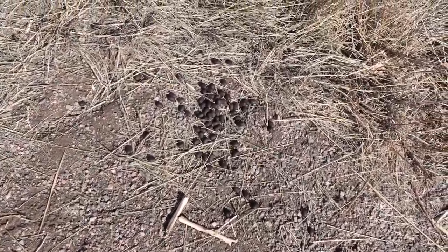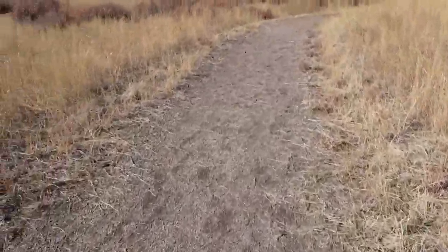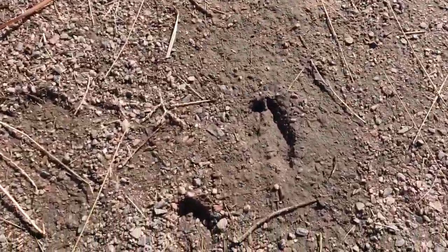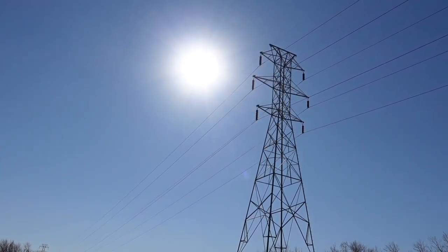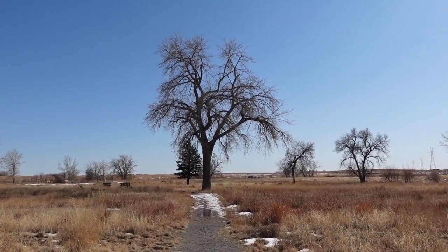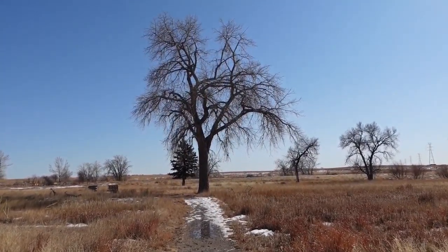There's been a deer here letting out some droppings. I don't know for sure if that was deer poop, but it's definitely an animal and not a human. And there are some deer tracks too.